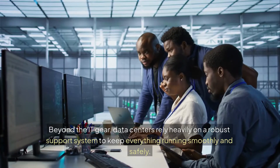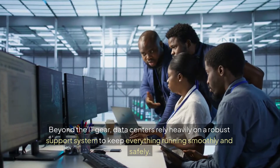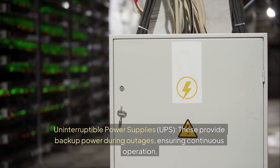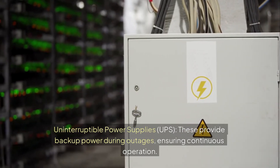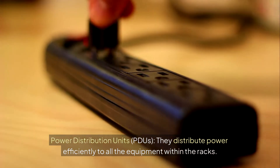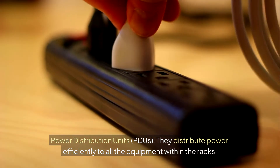Beyond the IT gear, data centers rely heavily on a robust support system to keep everything running smoothly and safely. Uninterruptible Power Supplies, or UPS, provide backup power during outages, ensuring continuous operation. Power Distribution Units, or PDUs, distribute power efficiently to all the equipment within the racks.